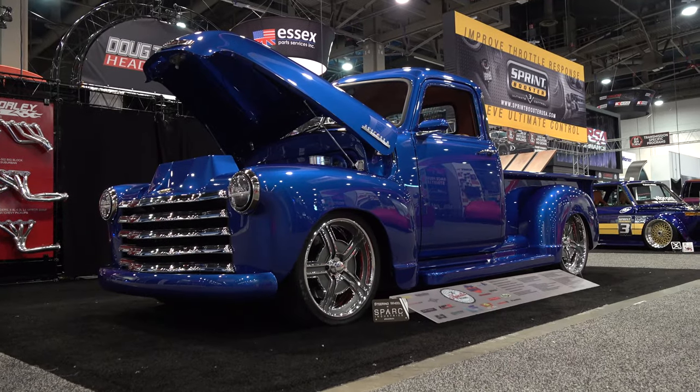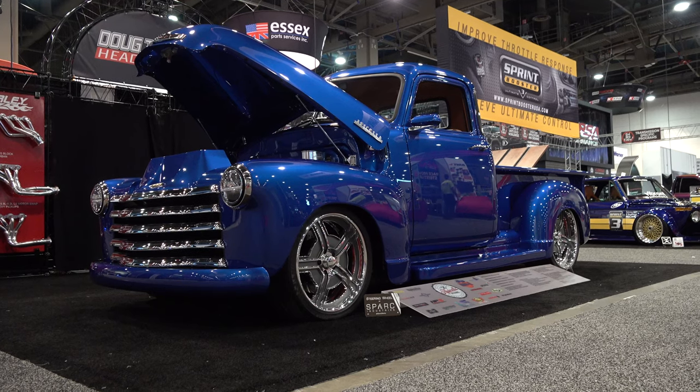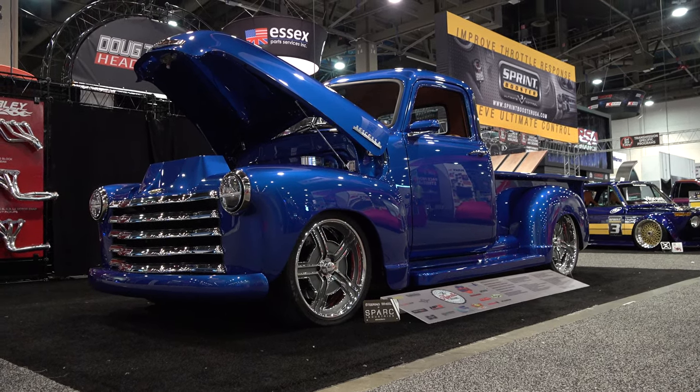So there you go — from the 2019 SEMA show, a 1952 Chevrolet 3100, the Ultimate 3100. Hope you all have enjoyed it. See ya! Hey y'all, make sure you subscribe to this channel and visit scottydtv.com for an easy way to search the hundreds of videos I have posted — either click the link in the description or the one at the end of this video.